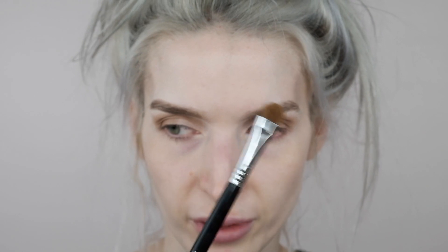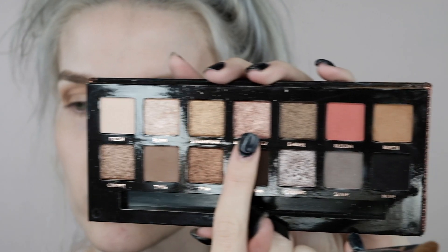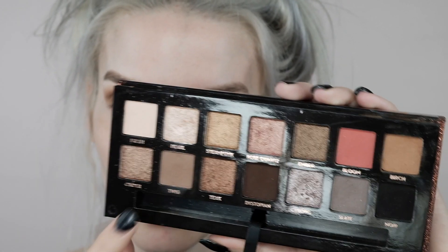Next I'm looking for my flat brush. I'm going to use this Sigma E55 brush — it's a flatter, denser brush. I'm going into the shade Rose Quartz, which is a rose gold shimmer right here. I'm going to put this on the center of the lid. Then I'm going into the shade Pearl, which is a really pretty champagne shimmery shade — I'll put that on the inner third and blend it a little into the Rose Quartz.